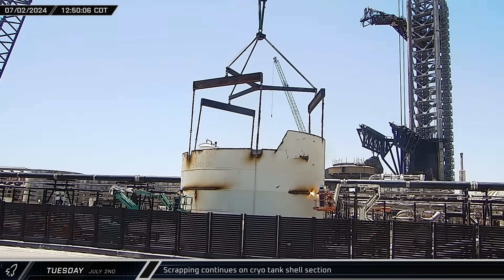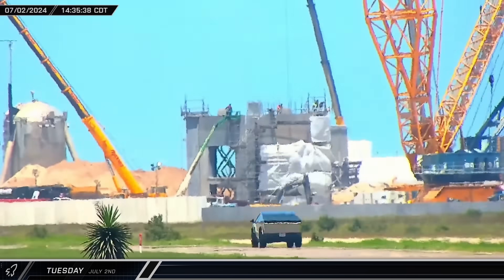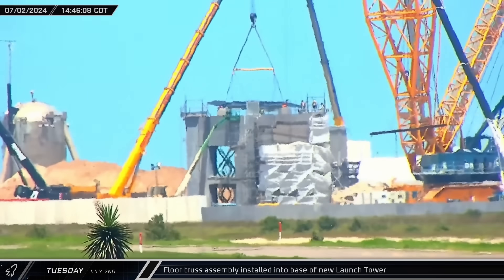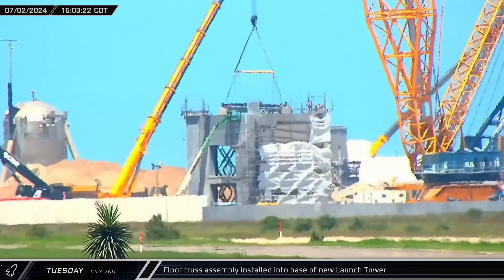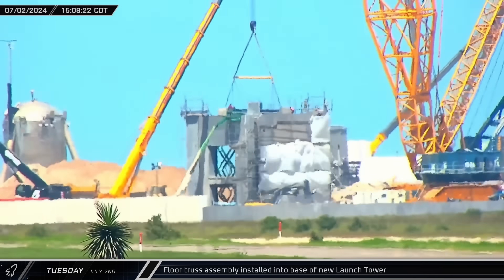Back at the launch complex, the cryo tank shell section was cut in half, and workers also cut the barrel down vertically to make it easier to break down. Another pre-assembled floor beam was brought into the base of the second tower, but it ran into trouble and the lift was aborted. After a bit of adjustment, workers made a second attempt and this time everything went smoothly, with the floor setting down at the top of the tower's base.